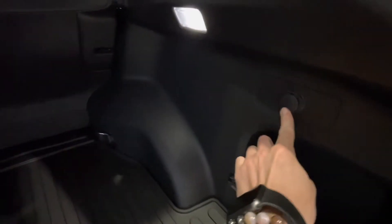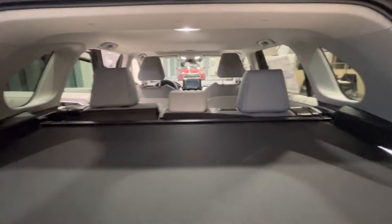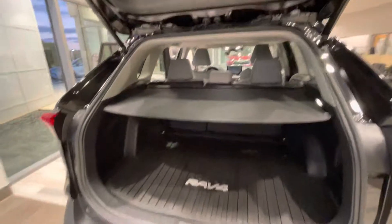Lots of cargo space, got a power outlet back here, retractable cover. You could fit a lot of spaghetti in there.